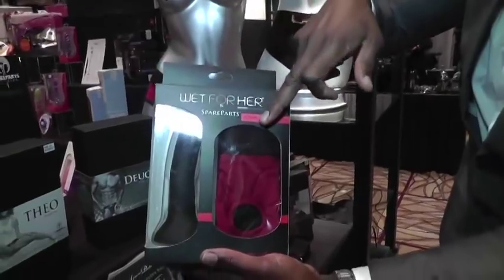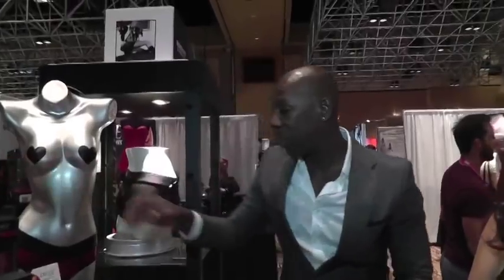Our partner pack that we teamed up with — Wet for Her — comes with a toy and a tomboy, so it's a beginner's pack.